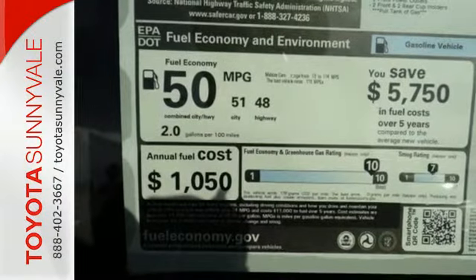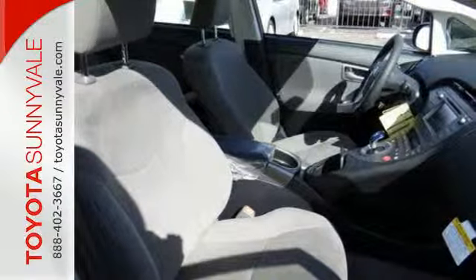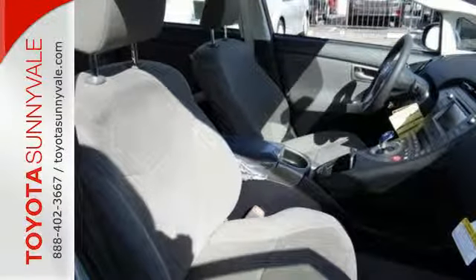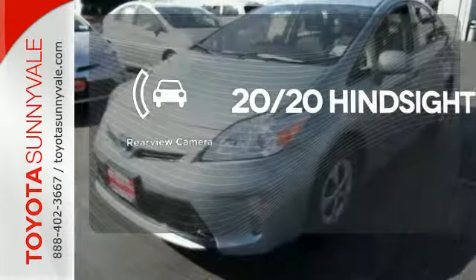When you're behind the wheel, you'll favor its happy list of standard features like LED daytime running lights, the smart key system, a touchscreen display with a backup camera and climate control. See objects previously out of sight with the rear view camera.